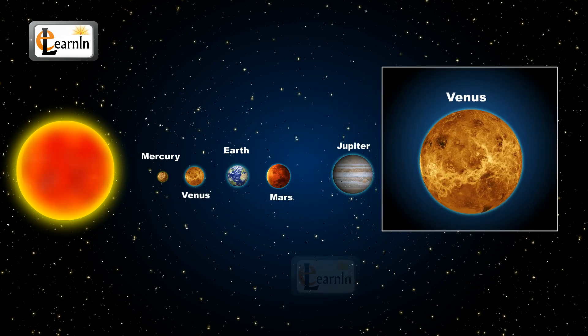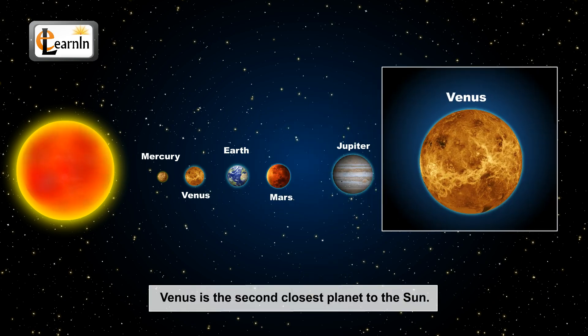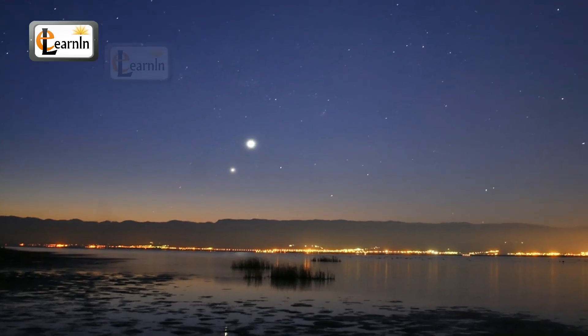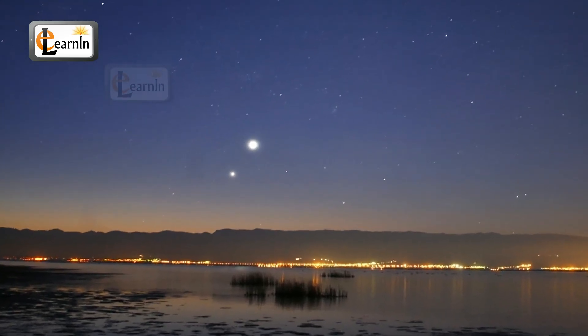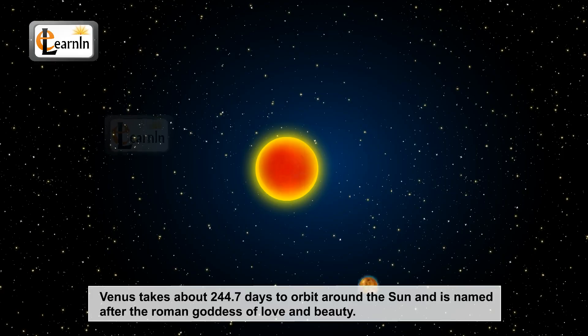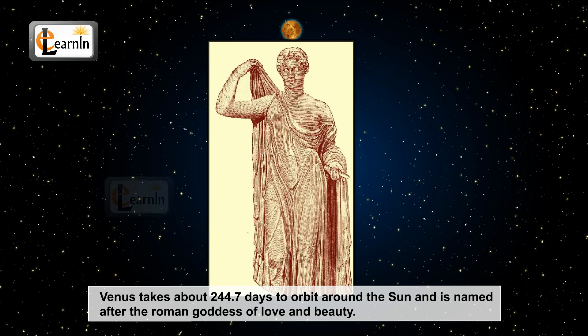Venus is the second closest planet to the sun. Did you know that Venus is called the morning and evening star? The reason for this is that Venus is visible in the morning and evening as the brightest star from Earth. Venus takes about 244.7 days to orbit around the sun, and it is named after the Roman goddess of love.